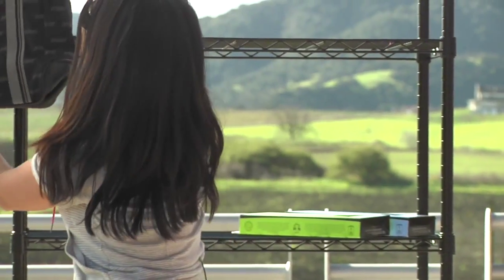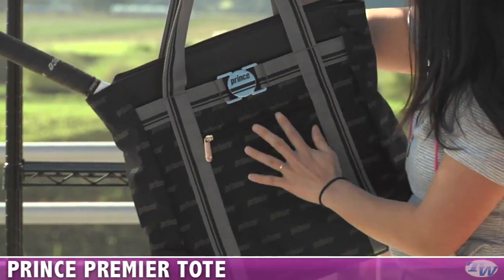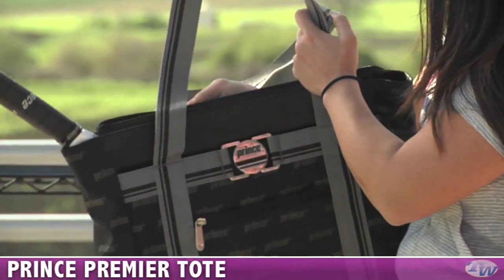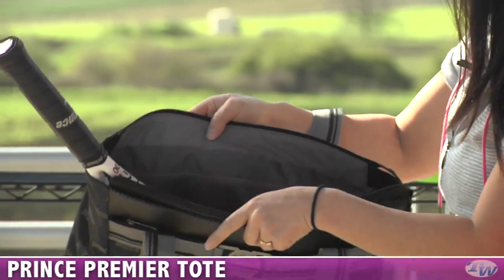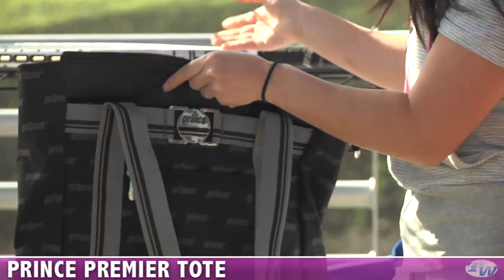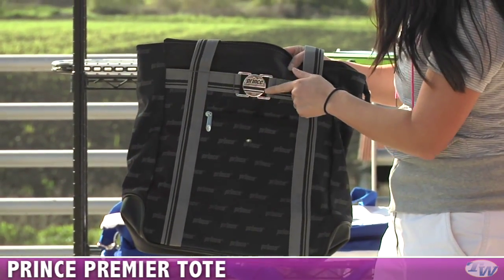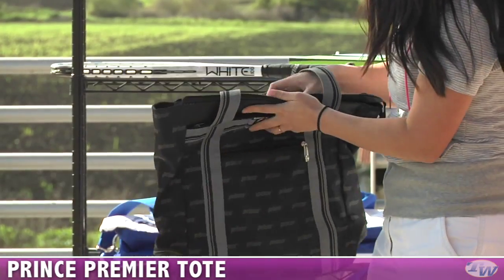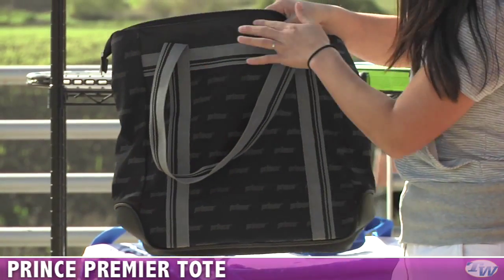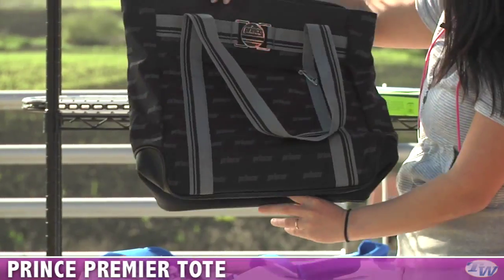We also have a new Prince tote. This is a Prince Premier tote in black, but it's also available in walnut brown and with copper colored straps. In the tote style, you can throw a racket in there, but the handle will stick out. I just have an X03 white in there just to show you. It has nice sturdy handles, a nice metallic belt buckle style, a zippered accessories pocket, a nice large open main compartment, and some nice synthetic leather accents on the top and on the bottom. And that's the Prince Premier tote.